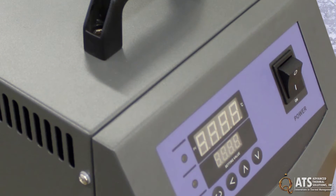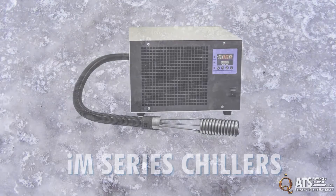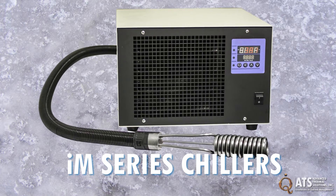The system is lightweight and portable, allowing it to be moved easily to the application site. ATS's IM series chillers are used to remove heat from a fluid tank with a high degree of flexibility and efficiency.